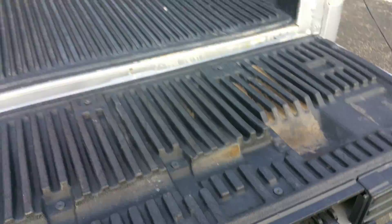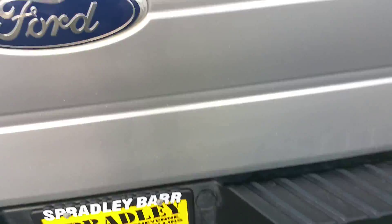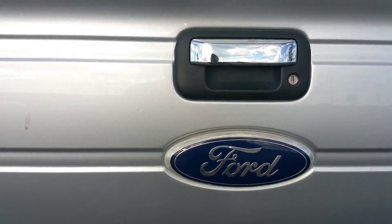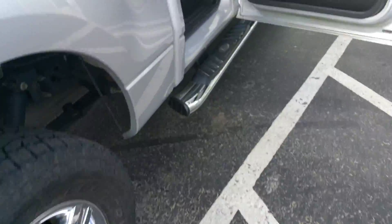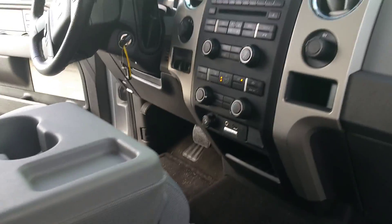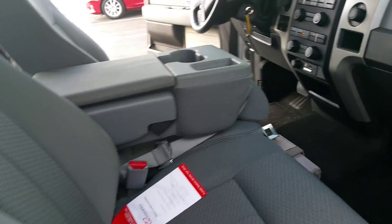Folding in the step and putting the handle down — you can see that's all one-handed operation. The tailgate locks. It is also equipped with a towing package, and rear sensors tell you when there's something behind you.